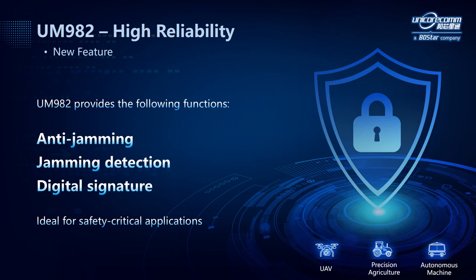UM982 also features high reliability. In an age of intelligence where machines are ubiquitous and the environment is full of complex signals, how to suppress electromagnetic interference and ensure the security of machine operation becomes a big problem. With regard to that, UM982 is equipped with anti-jamming and jamming detection function, which can detect and output the jamming strength and help the control algorithm make judgments. The module also has a digital signature function to ensure the security of data transmission, making it an ideal choice for safety-critical applications.